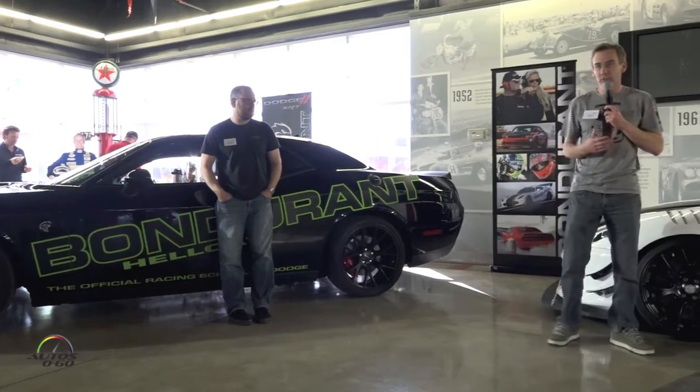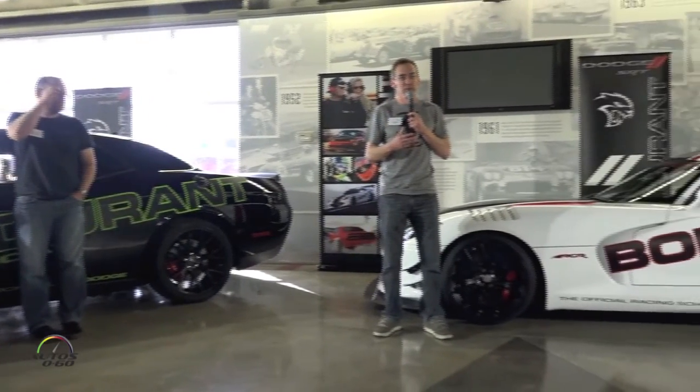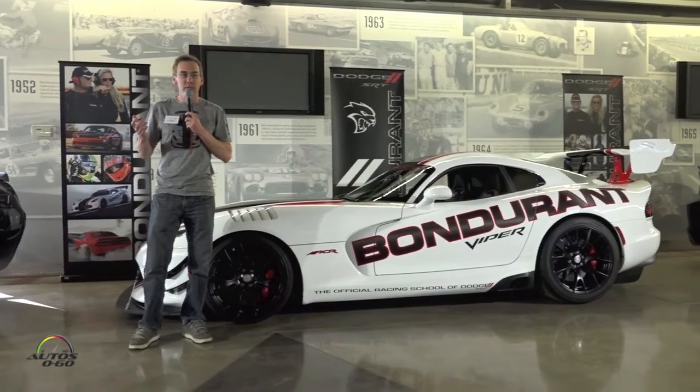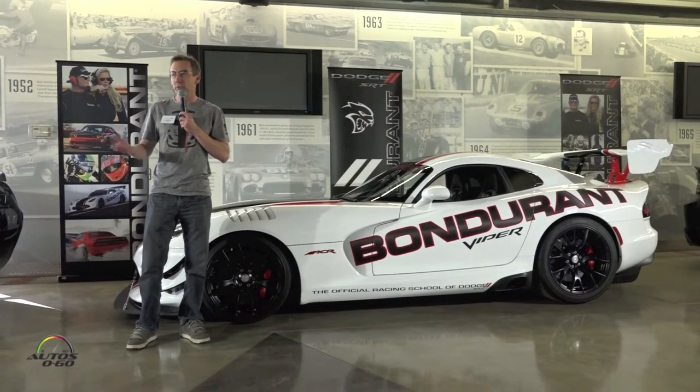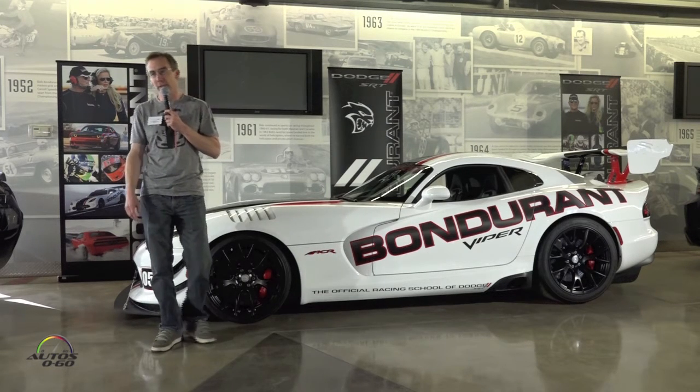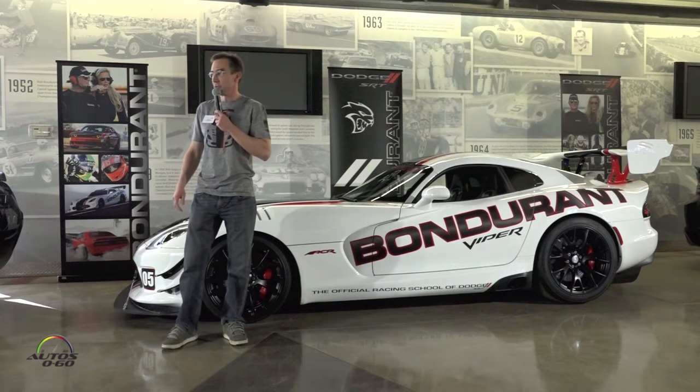There are two different Viper models here at Bondurant. The TA2, or Time Attack 2, you'll see outside. It has a rear wing, front corner splitters, and dive planes which produce 400 pounds of downforce at 150 miles an hour. It also features a two-mode suspension with damper and spring rates tuned specifically for the Time Attack package, and it has Pirelli Corsa tires.